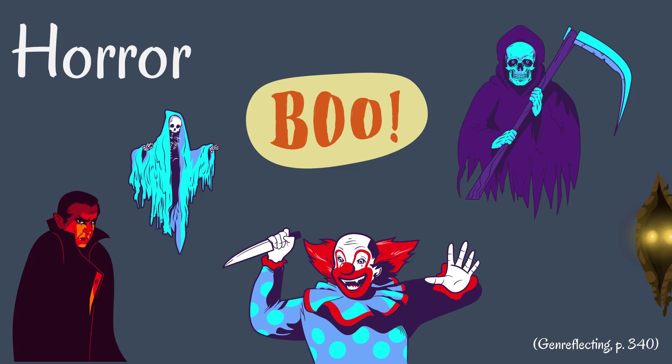Finally, horror is the odd one out here. It's the most emotional of the three, purely focused on eliciting an emotional response — in this case, fear or terror. Other stories can have horror elements, but a pure horror story is all about scaring the reader.